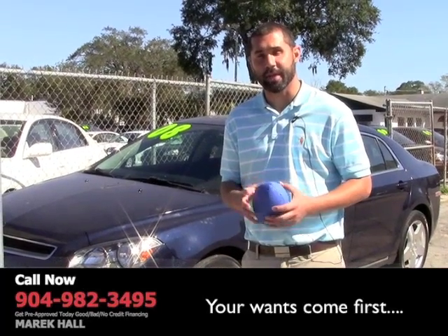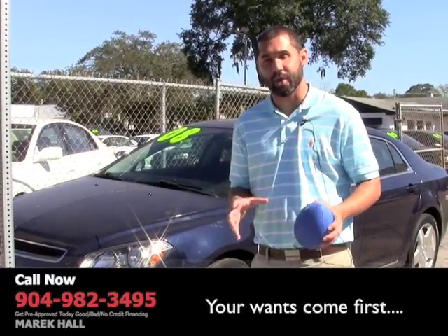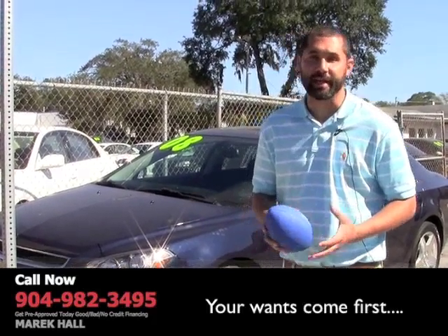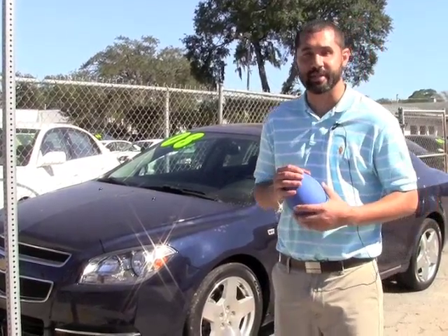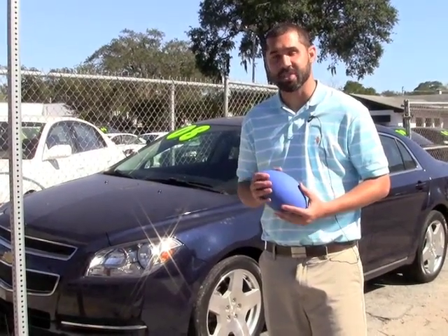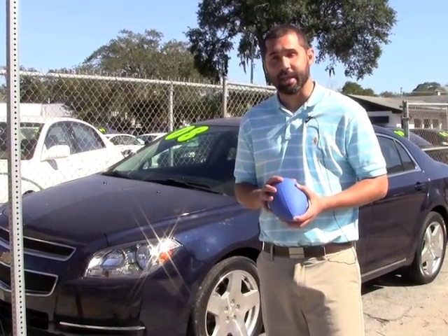All of our vehicles come with a Carfax report. I'll be more than happy to answer any questions that you have. You can call me. If you need financing, you can fill out the credit application — it is safe and secure. If you have any questions at all, feel free to give me a call. I will answer your questions honestly and I will do my best to deliver superior customer service to you. I want to earn your business.